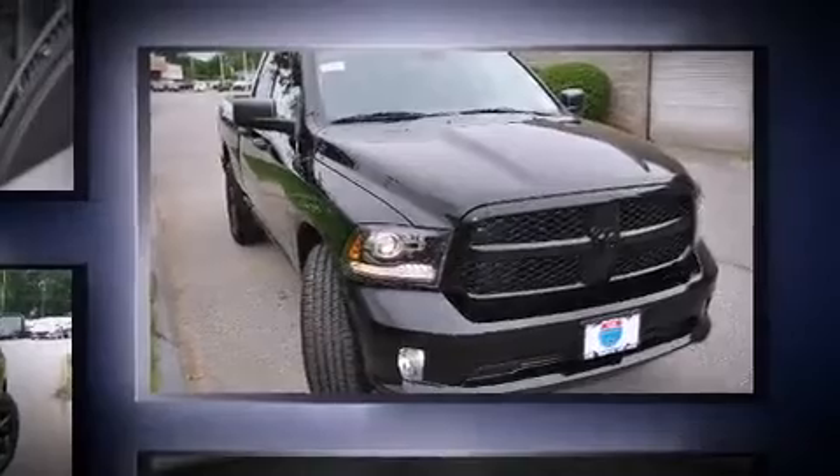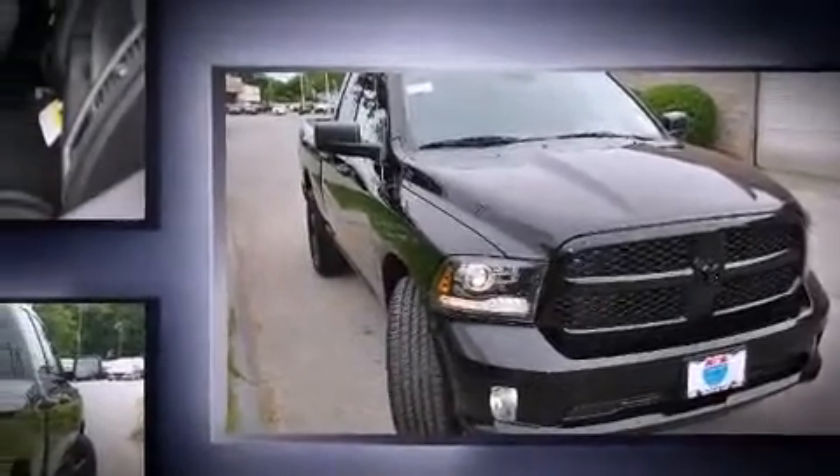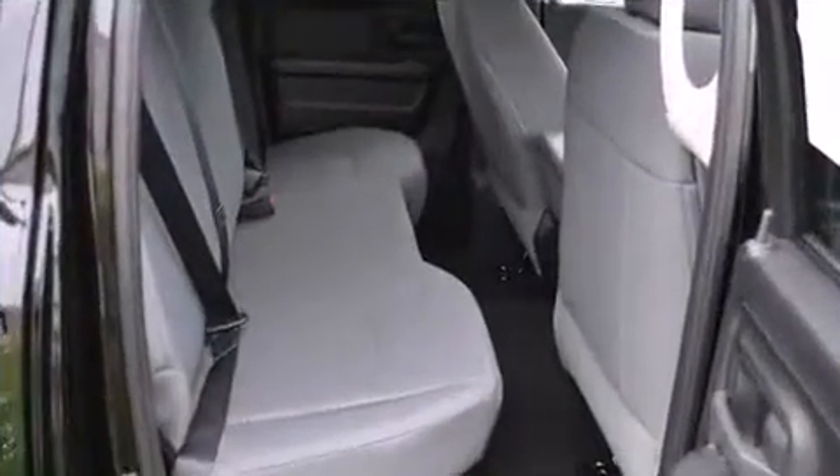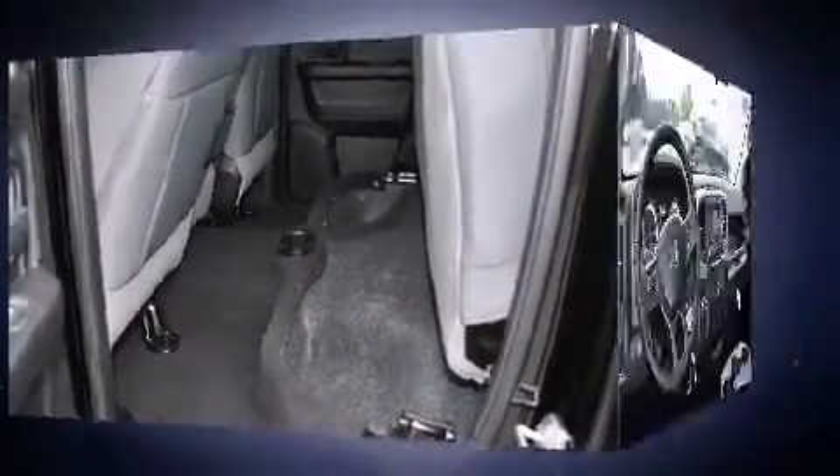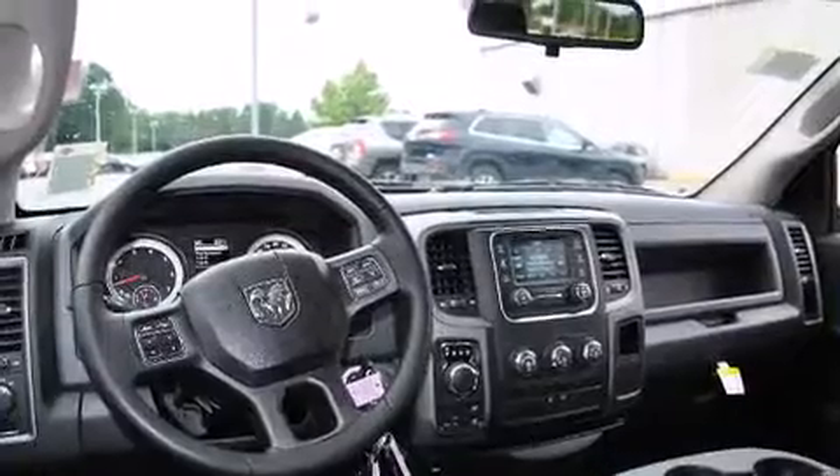Four-wheel drive allows you to go places you've only imagined. This model accommodates six passengers comfortably and provides features such as delay off headlights, a tachometer, a rear step bumper, a front bench seat, a trailer hitch, a bed liner, and air conditioning.